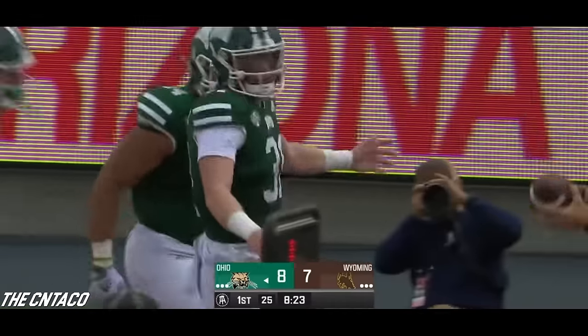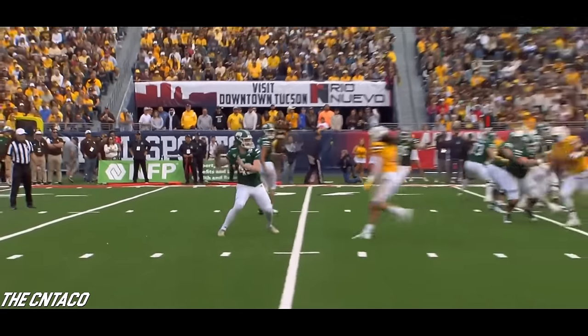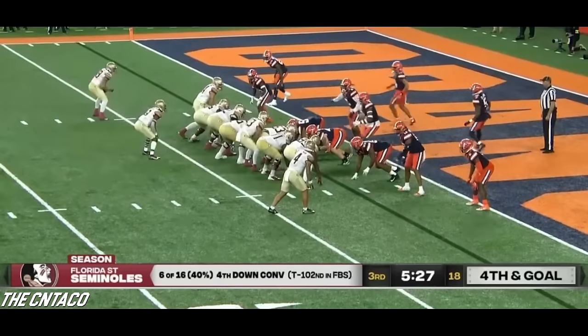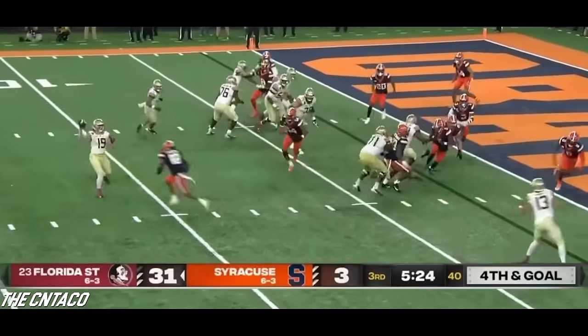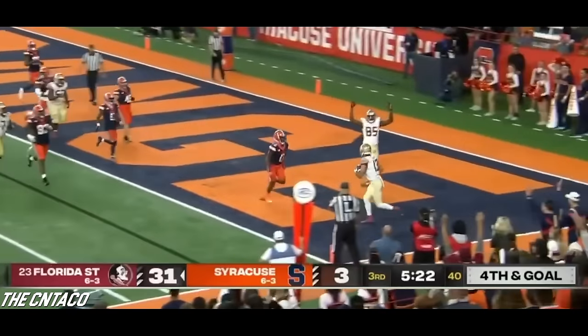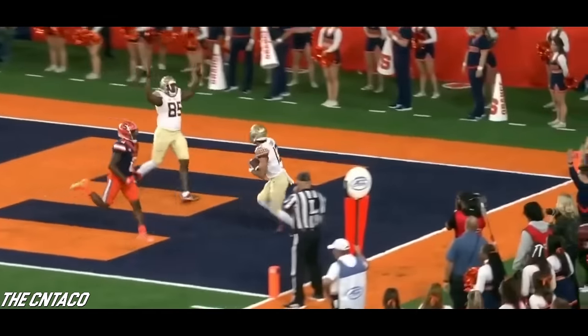A fake injury — yeah, that was one of the worst fake injuries, by Major Brown. And a handoff and some trickery — a short toss to the quarterback and six more — a touchdown thrown to Jordan Travis, and a touchdown reception.